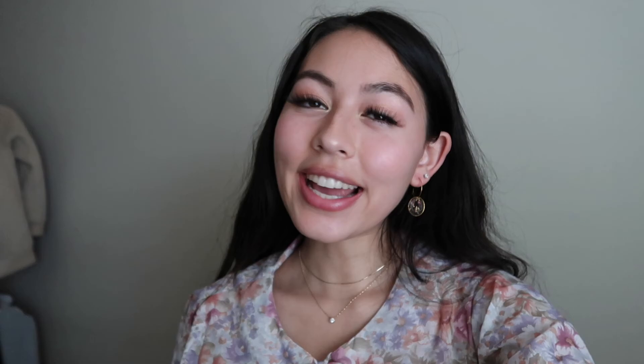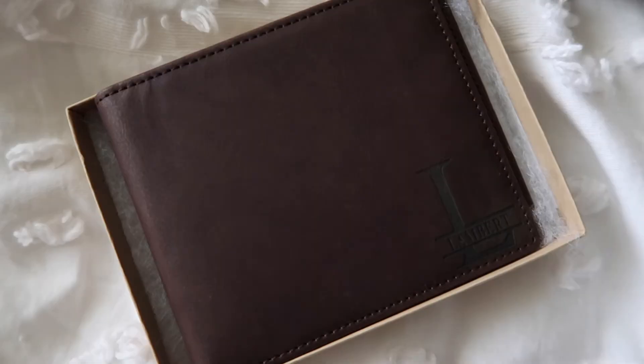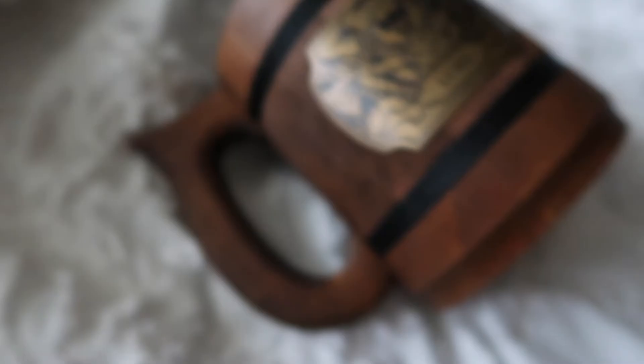Really quickly, I wanted to document the gifts I got him. I got him a custom wallet as well as a custom mug — he really enjoys D&D and I thought it would be something cool he'd enjoy. Now here are some blurry clips to document our wonderful date night.